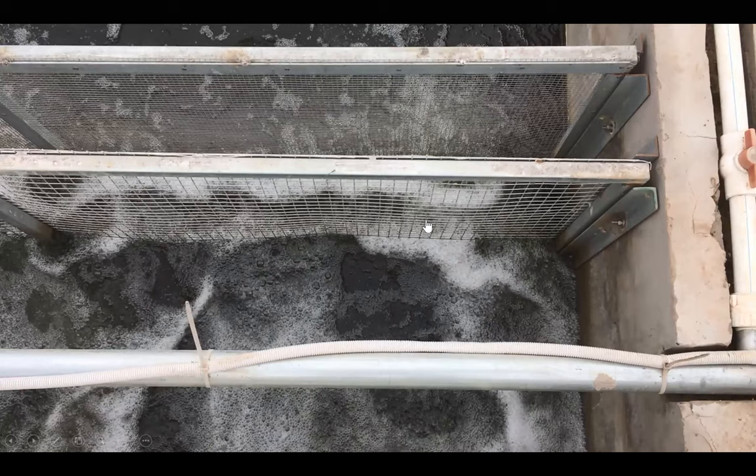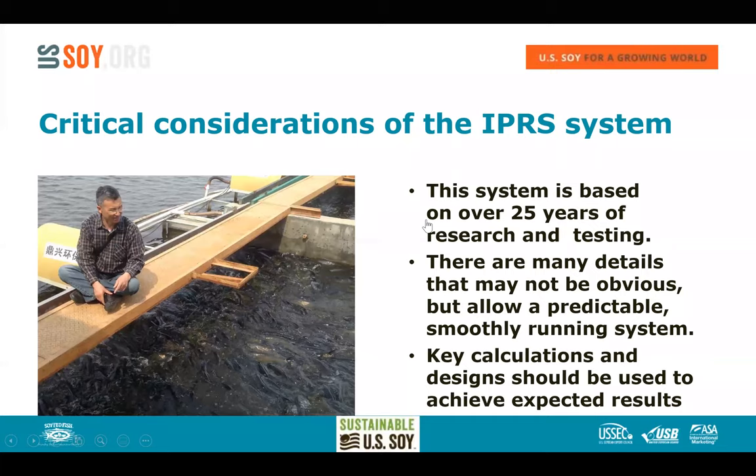As mentioned, this system has been worked on for more than 25 years, and there are a lot of details that can't all be covered in this one-hour presentation. There are many key calculations used in this system to achieve the expected results. There's no point in rediscovering all of this yourself — it's already been done. If you operate according to what we teach, this system operates very predictably and highly efficiently as a production system.